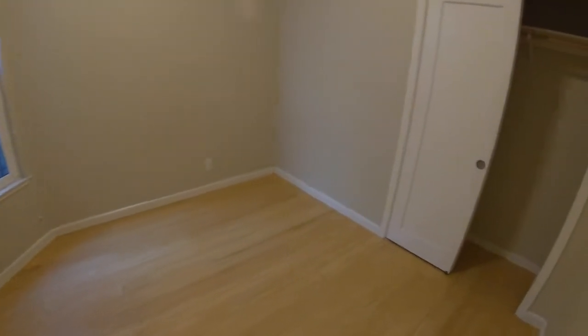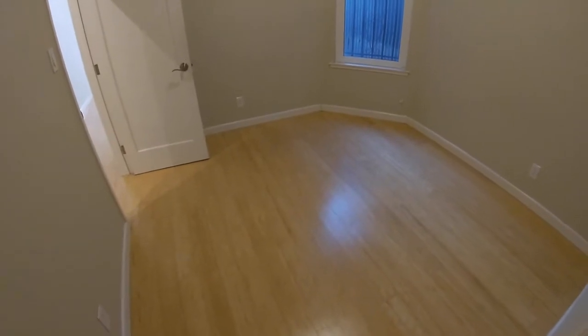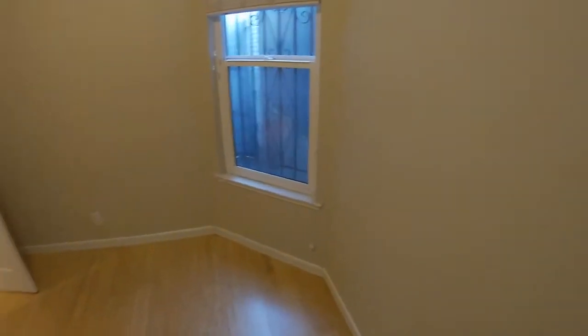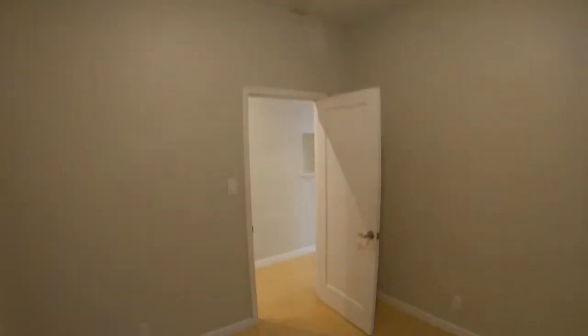Here is the second bedroom. This room is a little bit smaller than the first one. All dimensions are on the website — please check that out. By the way, this room is not going to get as much natural light as the front room, just an FYI.